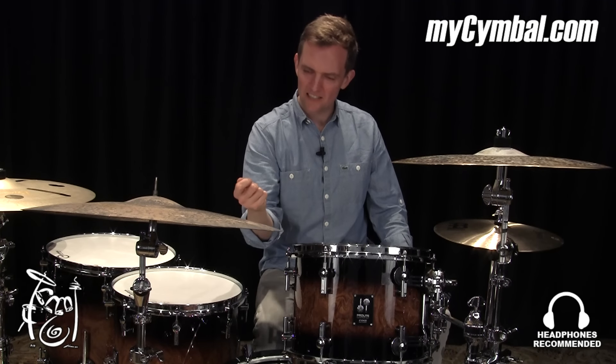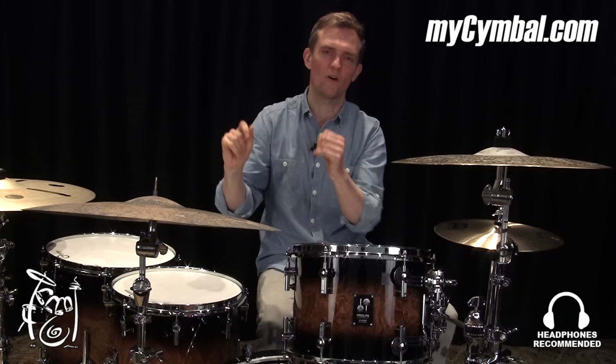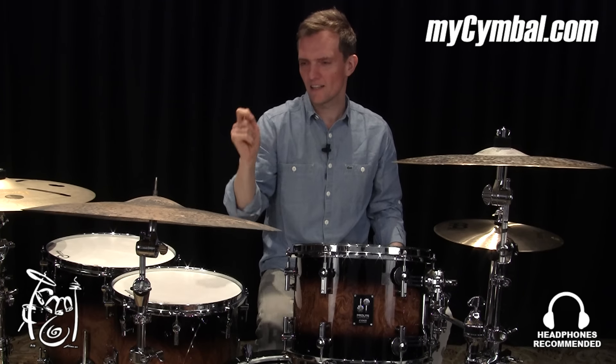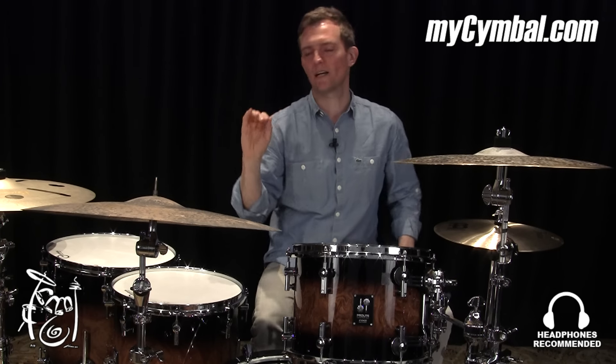It has a very light touch, but when you hit it a little harder, you'll hear a lot of sound — almost like waves. And it has a nice bell. You hear the bell, but it's not really ping, ping, ping. It's more a little washy kind of bell.